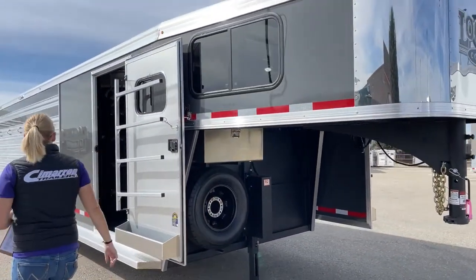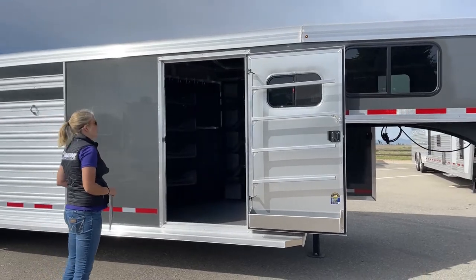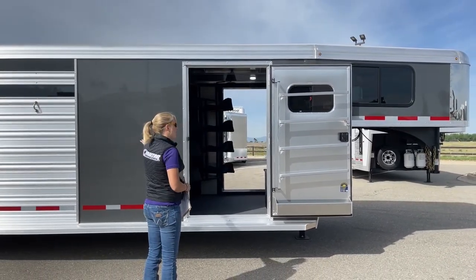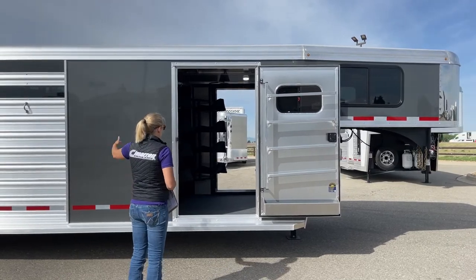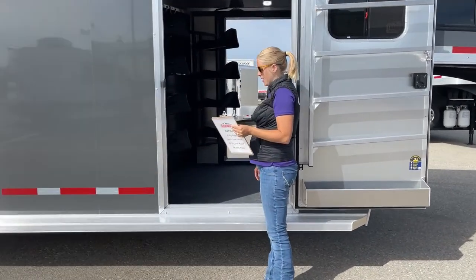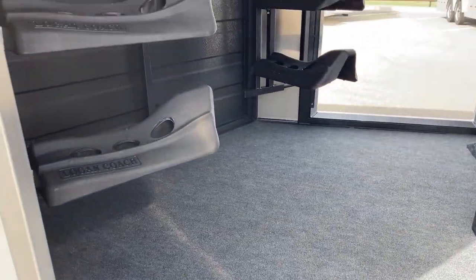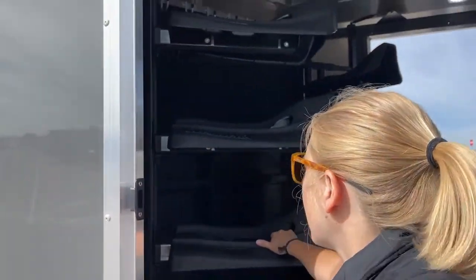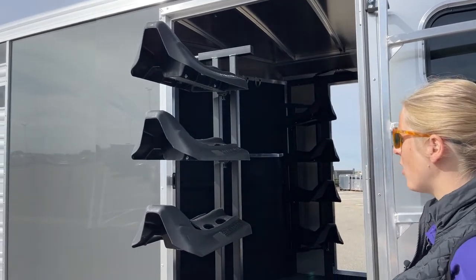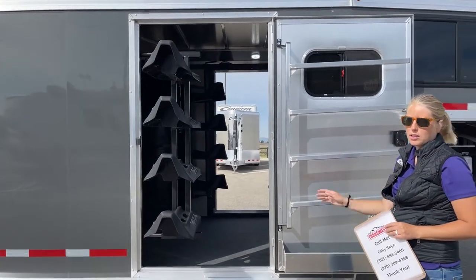As far as dimensions go, this trailer is 7'3" wide — Logan stock combos are a little bit wider than their standard 6'9". It's 7' tall at standard height, 26 feet on the floor with a 5-foot front tack and 21 feet of stock area on the head side. You've got a nice big front tack room here. This slant wall setup with the dual swing-outs has been really popular for us in both our Cimarrons and our Logans — the saddle racks tuck nicely behind so you can get in and out with ease.